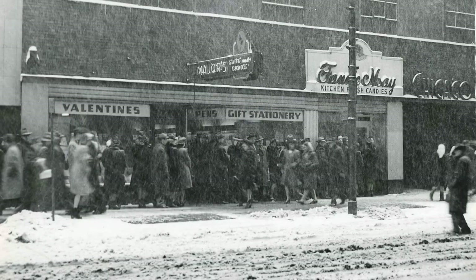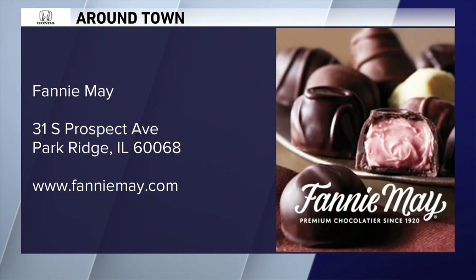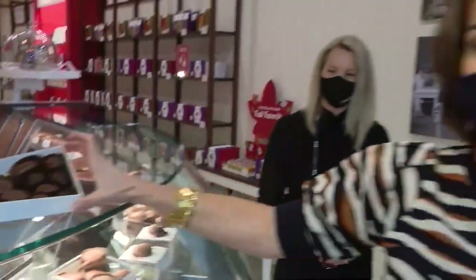Jennifer described it this morning — there is European chocolate, and then there is fancy American chocolate, and that's what these guys pride themselves on. 100 years of Fannie Mae, totally Chicago history. Back to you.